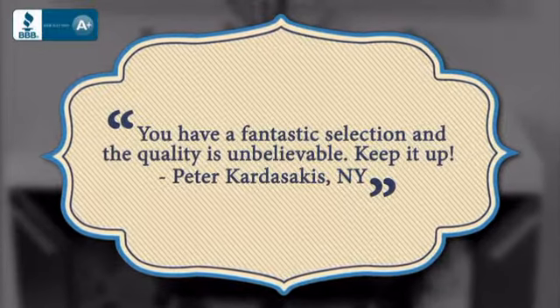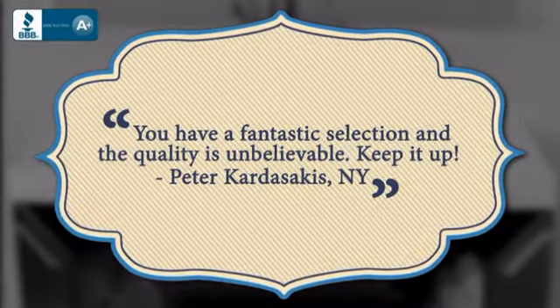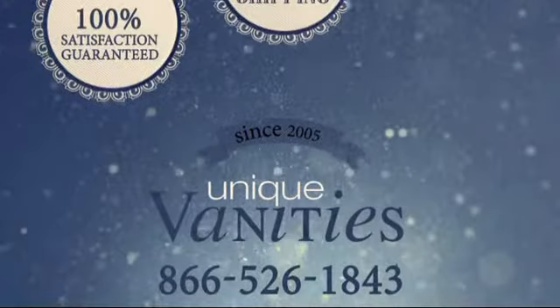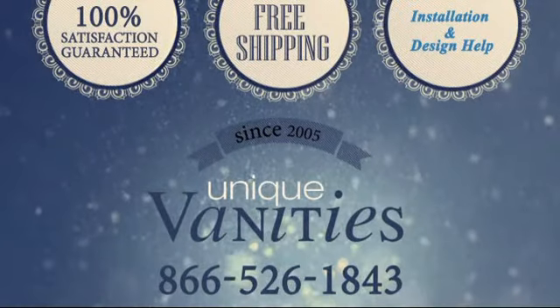Here's what some of our customers had to say. Fall in love with your bathroom by adding this unique double sink vanity. You deserve it.